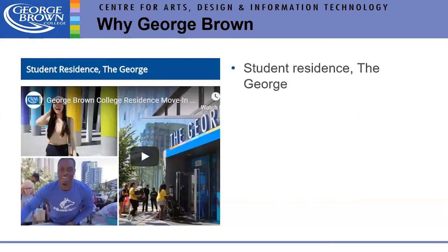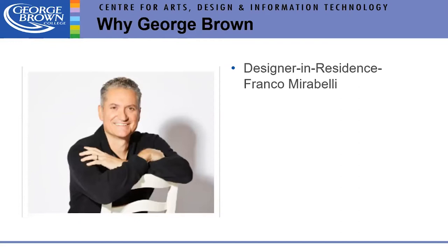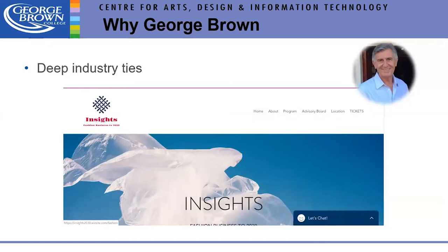For those not local, we have student residence called The George — off campus — and rental resources. We're also one of the only schools with a designer in residence: Franco Mirabelli, with a career spanning over 30 years, distinguished as one of Canada's strongest talents. We also have many industry ties, including an apparel business symposium run for two years that brought in industry people to highlight trends and the future of fashion.